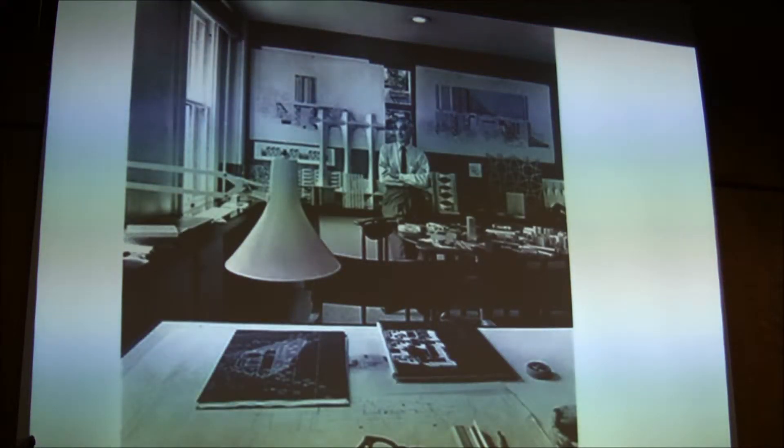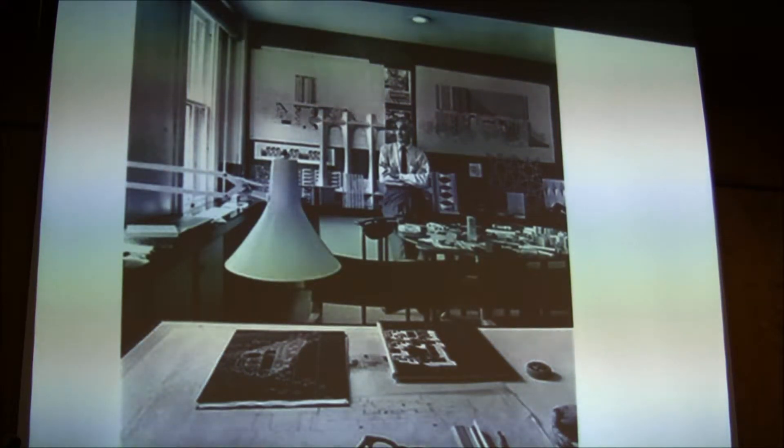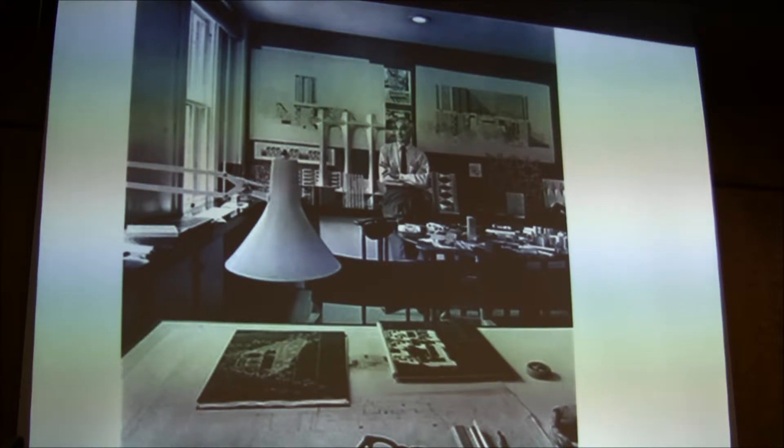This is what his office looked like. Charles Goodman looks very shy, hiding in back with his eyeglasses looking larger than he does.